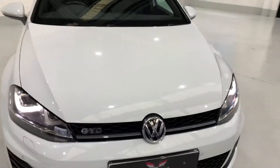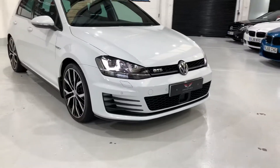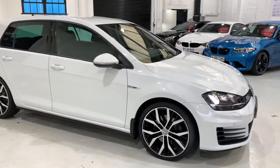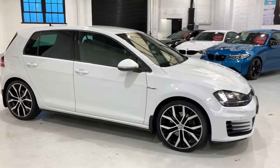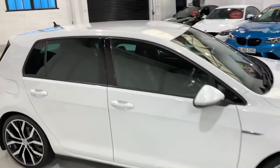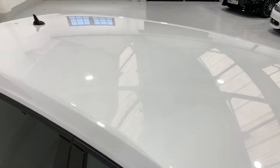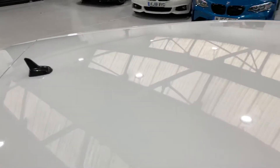The bodywork is lovely. It's all been machine polished, detailed and has a lovely gloss on it. Pirelli tyres all round with plenty of tread on. There are no chips or scratches or bird dropping stains on the paintwork and you can see the shine.